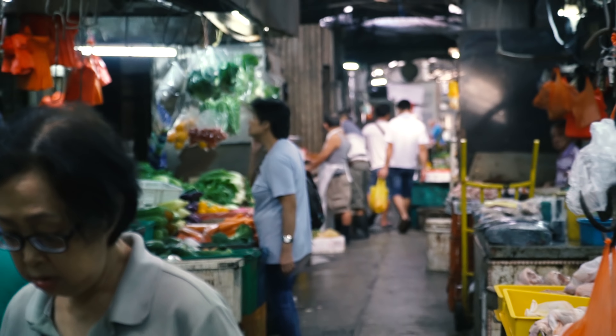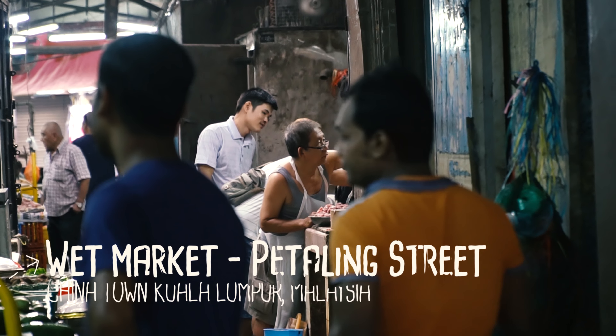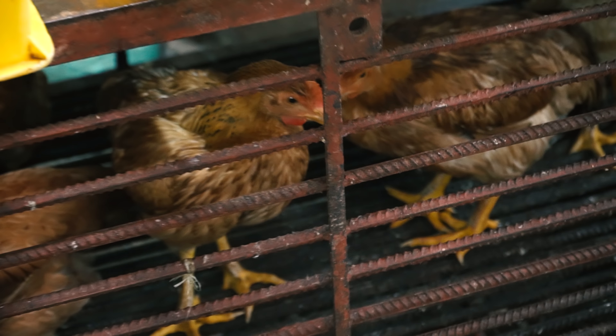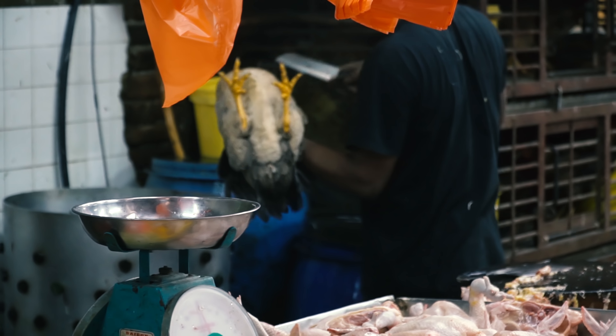And we're just taking some photographs. I don't like to know where my meat comes from - I just like to eat it. But it's actually interesting to see the process of chicken being slaughtered. The meat is really fresh. If you want some fresh chicken, this is the place to come.